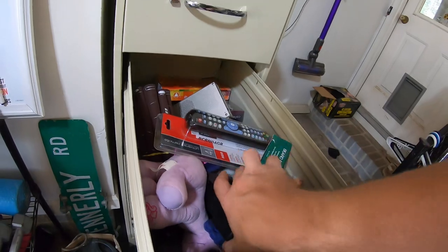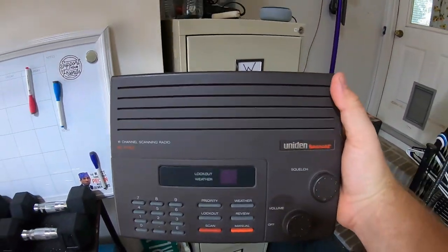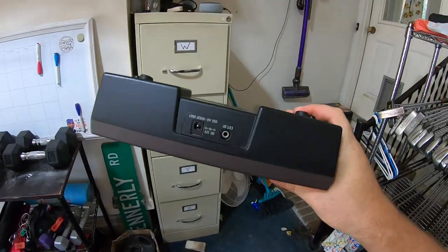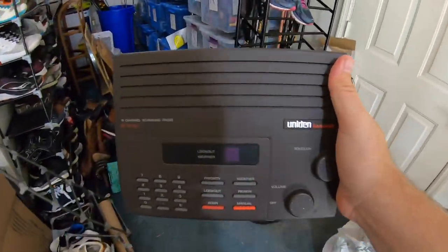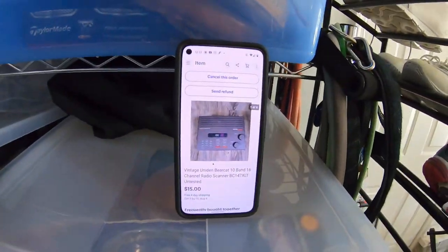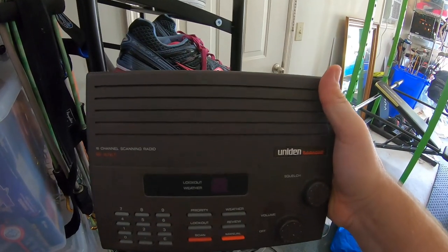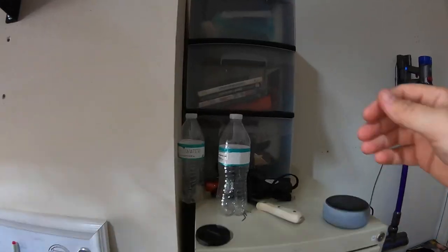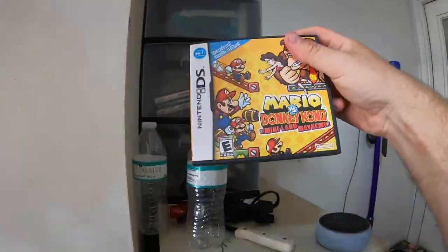Next item is a Bearcat scanner in the X file. I got it at the Goodwill bins — no power cord, didn't test it, just listed it as-is untested. It sold for $15 free shipping. We paid about 50 cents for this, and it'll cost about $6–7 to ship out.